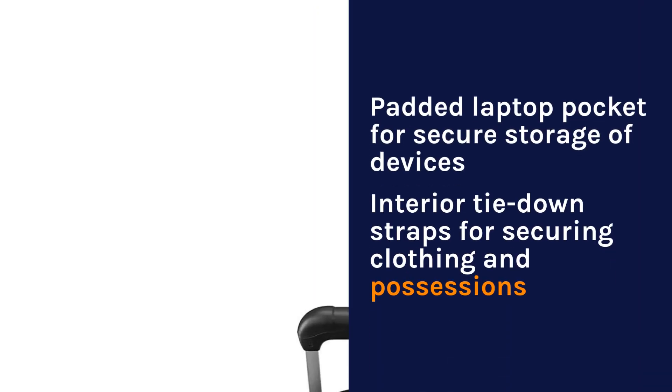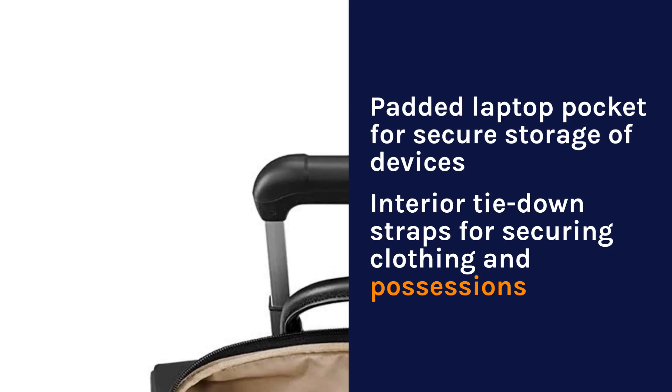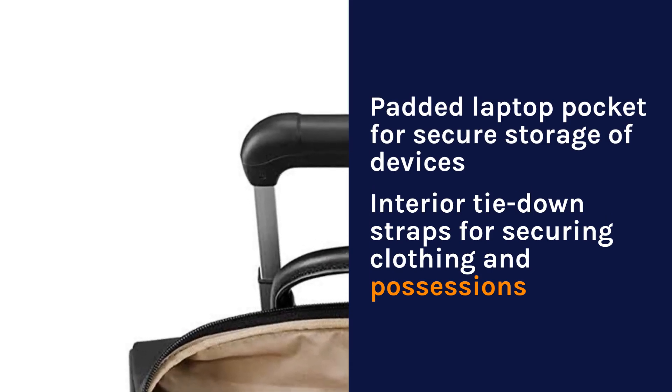Padded laptop pocket for secure storage of devices, interior tie-down straps for securing clothing and possessions.